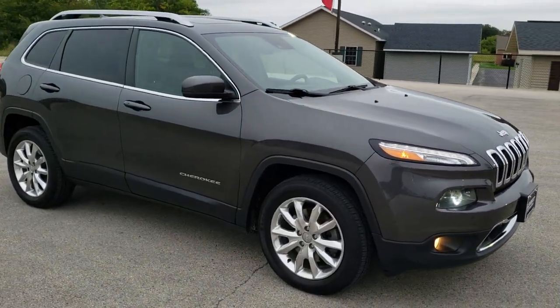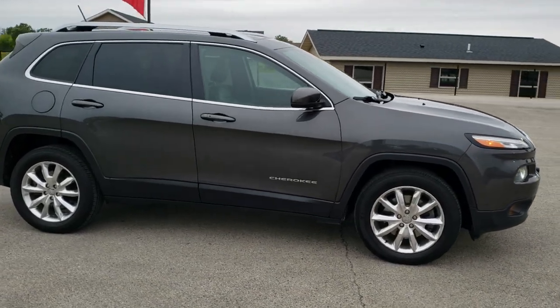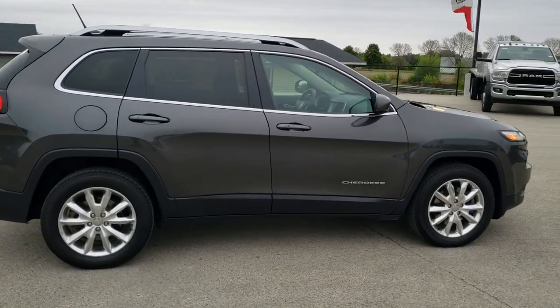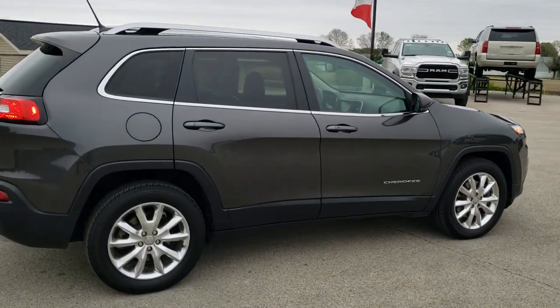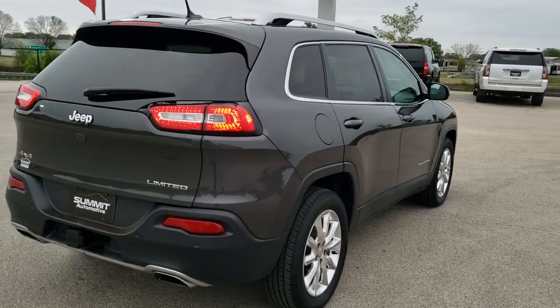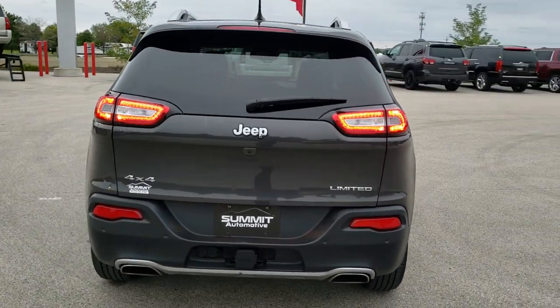This vehicle has the 3.2 liter V6 Pentastar motor which pumps out 271 horsepower. This Jeep has been fully safetied and inspected by our service shop, has a fresh oil and filter change, all the fluids have been checked and topped off, and this one is 100% ready to go.